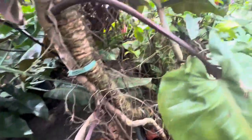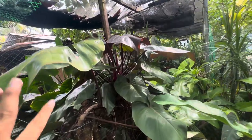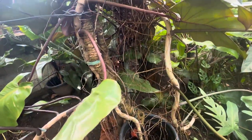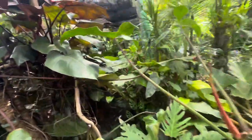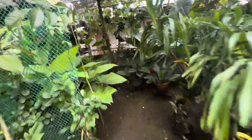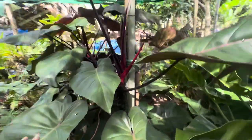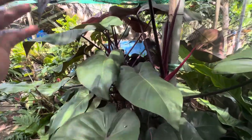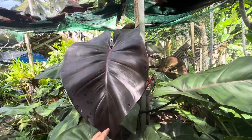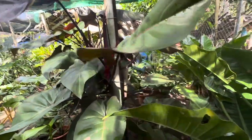Doon tayo sa kabila para makita natin — but before that, I want you to be mesmerized with my pink princess. Tingnan ninyo yung stem — this is also a thriving philodendron. So this one is my pink princess and this is my royal queen. Itong royal queen na ito, nabili ko ito sa aking friend — classmate ko na si Nimpa.